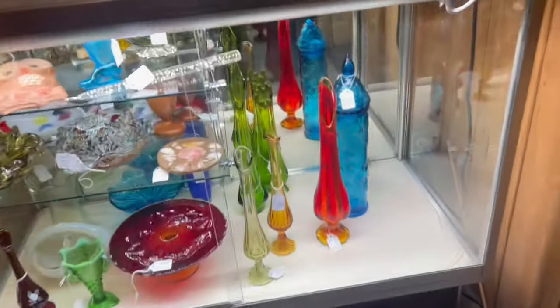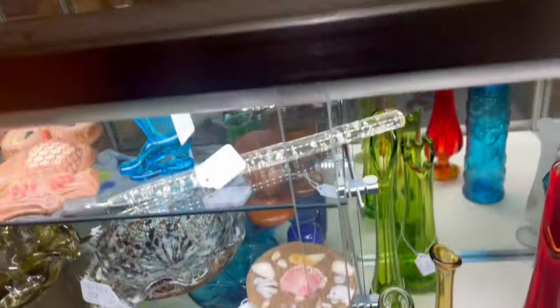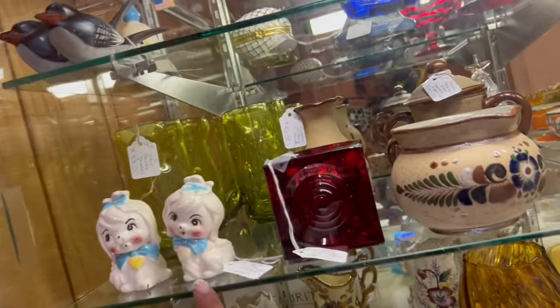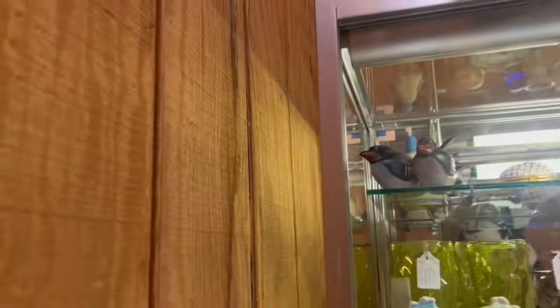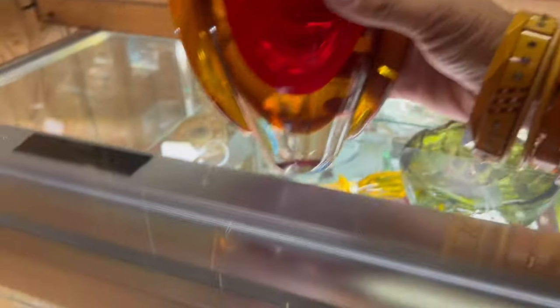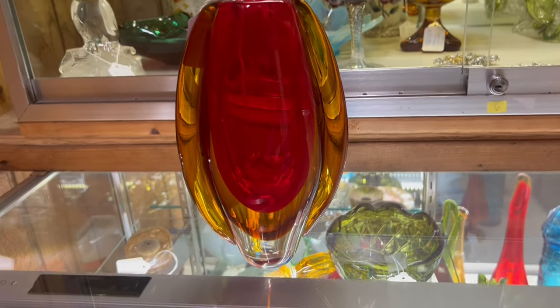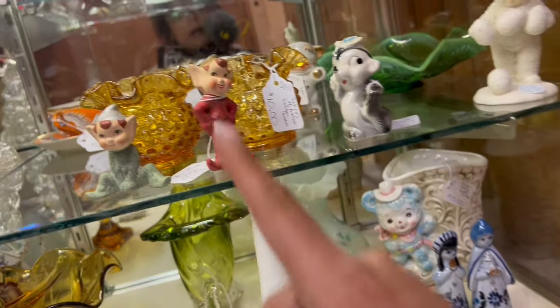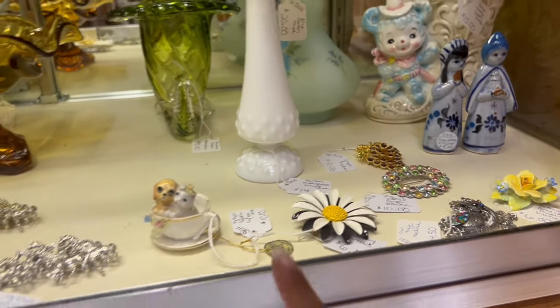There's a lot going on in here. These guys are $12 — they're made to look like Mr. Toodles but they're actually off-brand. This heavy piece is $20 — I just think it looks cool. I'm also looking at these guys, $20 for the pair. This one's at $19. The black and white daisies are $6 — I'll get that. I love the little bone china.